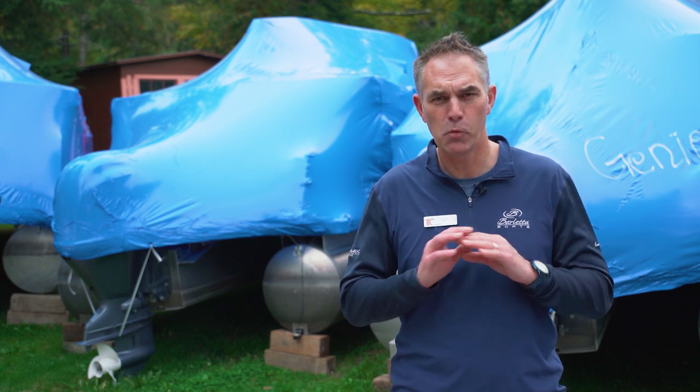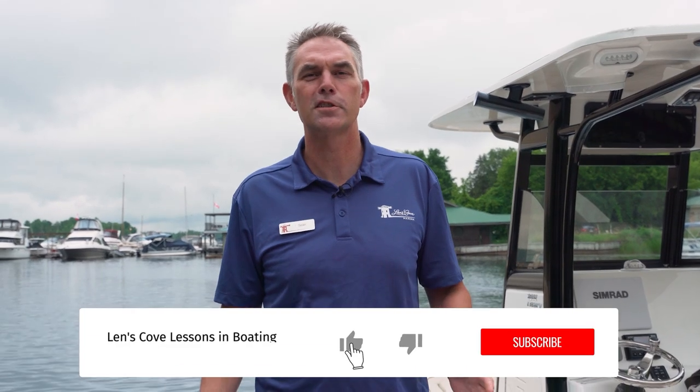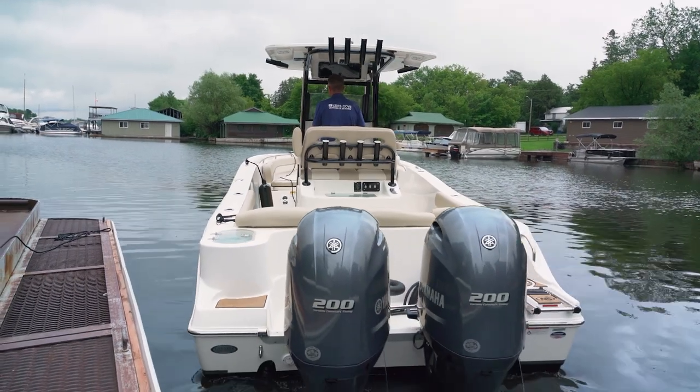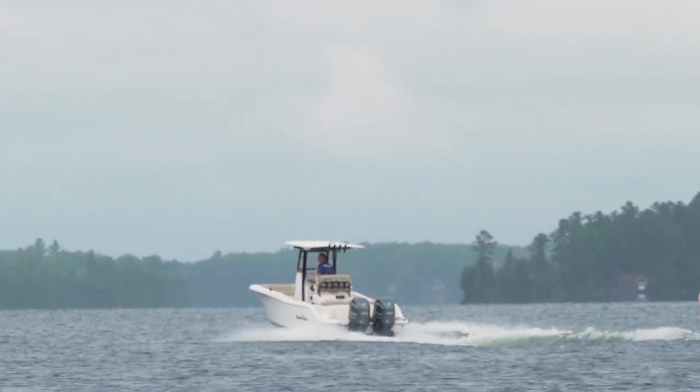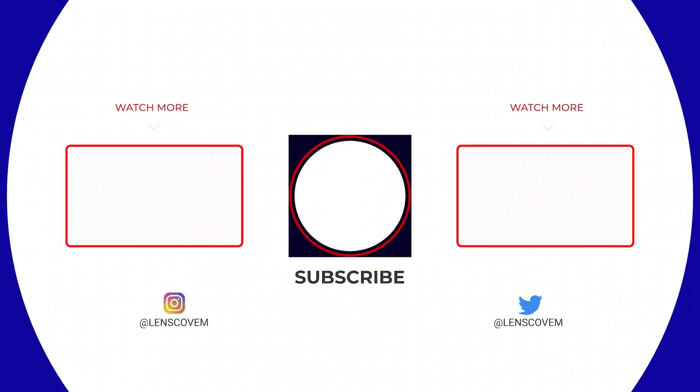I didn't blow anything up, and that was probably way less entertaining than any Mythbusters episode. However, hopefully these five myths are something you no longer need to worry about for your boat's long-term winterization or storage. Check out this video here for more tips on fuel and why we recommend premium fuel in your boat, or this video here for more tips on battery maintenance. Thanks for joining us on today's Lenz Cove Lessons in Boating. Make sure you subscribe to get on board for more videos. If you liked today's video, make sure you throttle that like button — get out on the water, have fun, and stay safe. We'll see you next time.